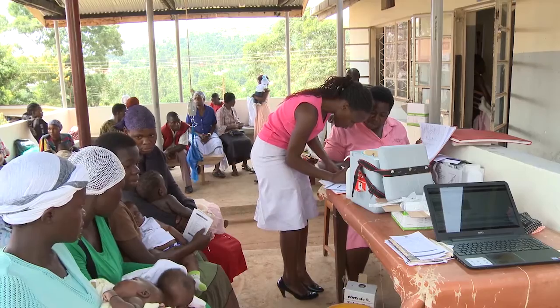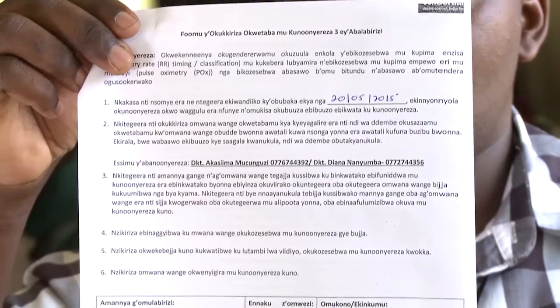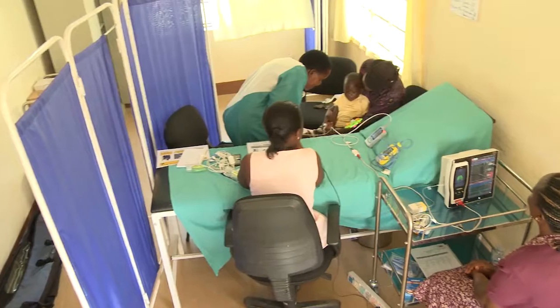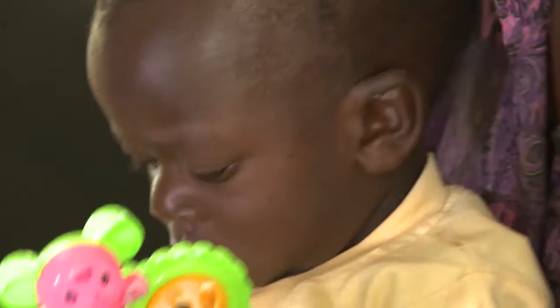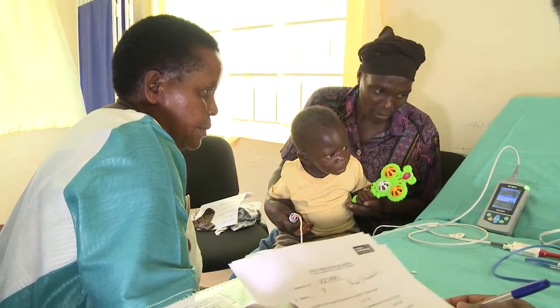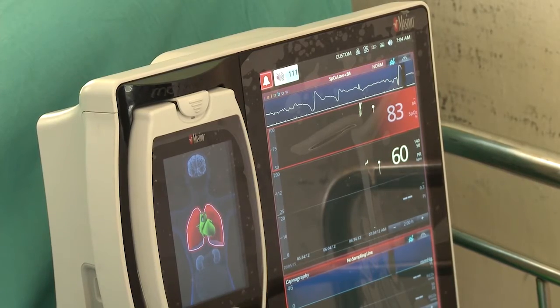The eligibility of children participating in the trial was ascertained through a strict screening process, and the child was enrolled only with the carer's consent. The frontline health workers assessed the children enrolled using the selected devices, and results were compared against those of a medical professional counter and an automated monitoring device.